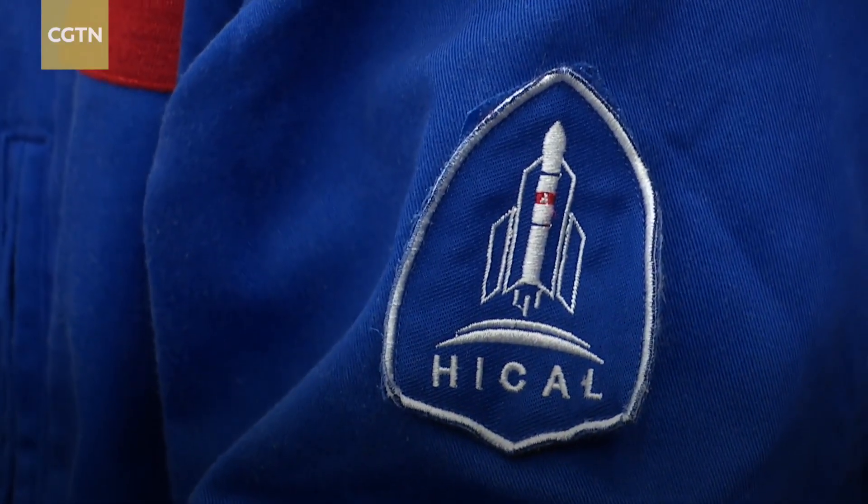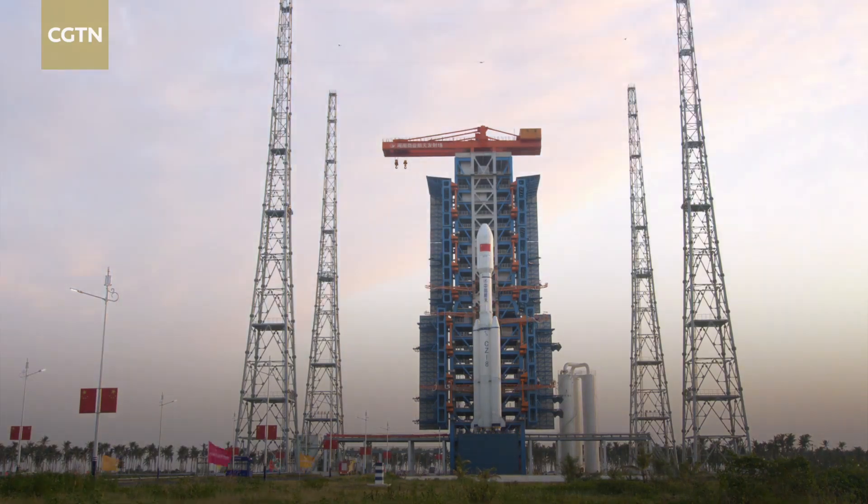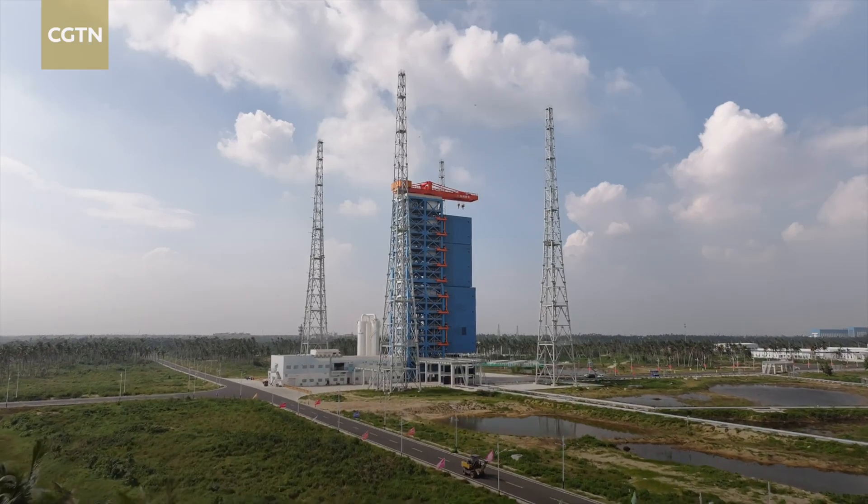We aim to attract foreign customers with services such as satellite deployment and rocket launches by enhancing our capabilities, particularly through cost reduction and service quality improvements. In fact, we've already started this work, and many foreign potential users have shown great interest and come to visit.